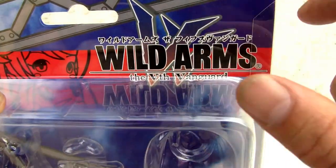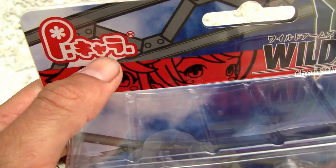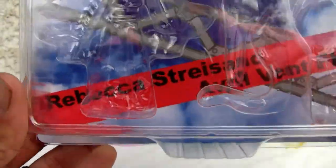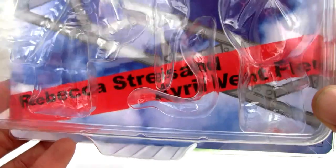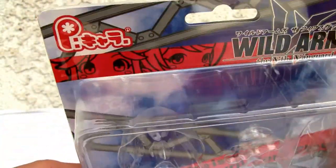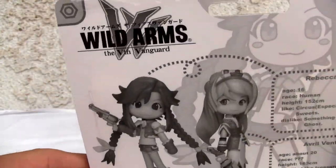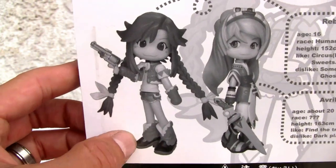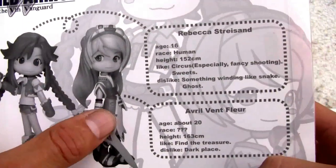I don't know why they do that — you can read that in Japanese. This is Pinky Character or Pinky Street, and these are the two of them: Rebecca Streisand, if you can read the back there, and Avril Vent Fleur — a French name. You can see the back of the package; there's not too much to it. Wild Arms 5th Vanguard is right there, black and white — that's Rebecca, that's Avril.